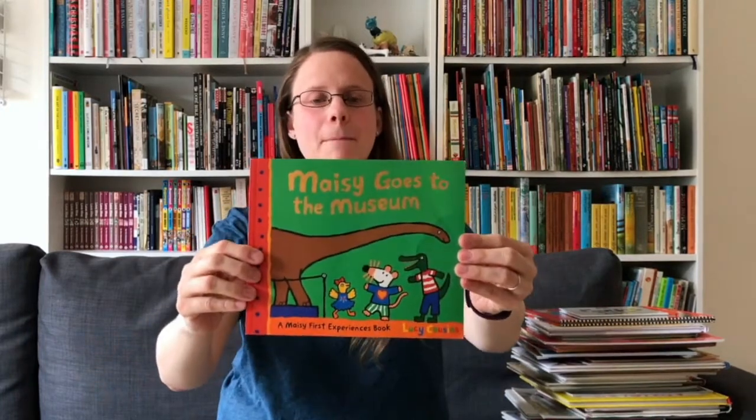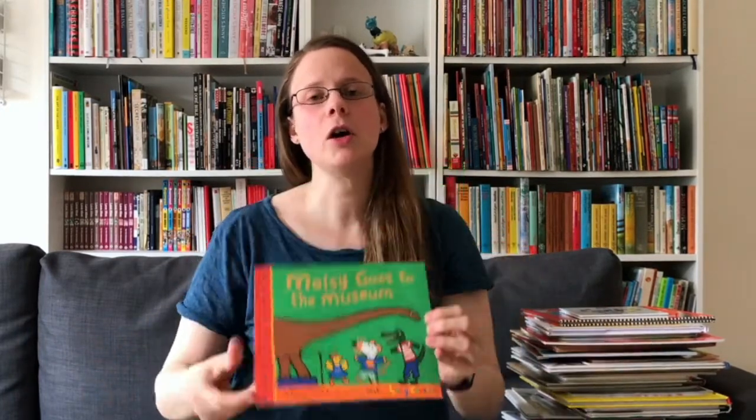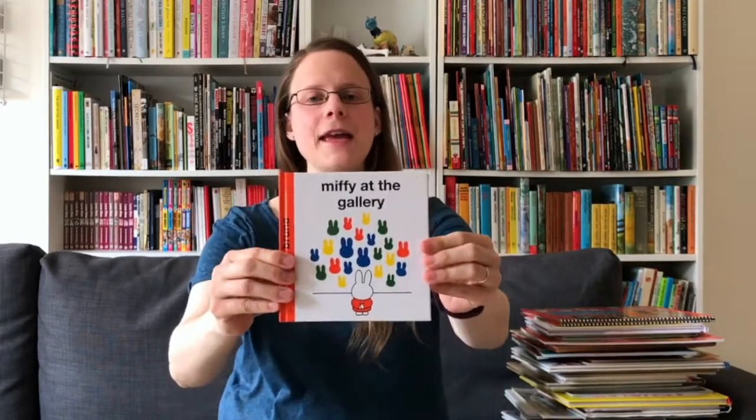I'm going to start with one of the very first museum books I ever got for my boys. Maisie Goes to the Museum is all about how much fun it is to visit museums, and in a similar way Miffy at the Gallery is all about how much fun it is to visit art galleries. Both of those books are really great for the very little ones.